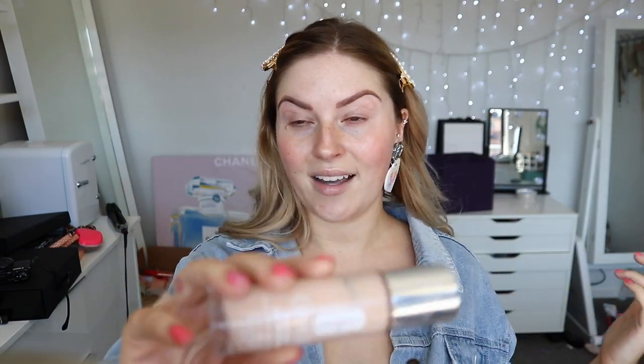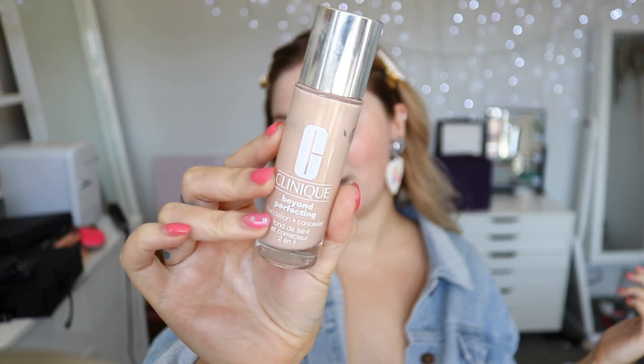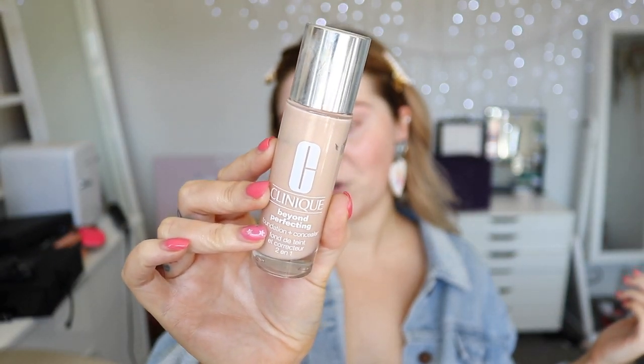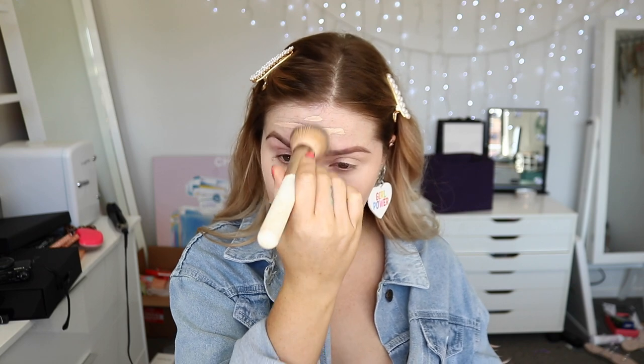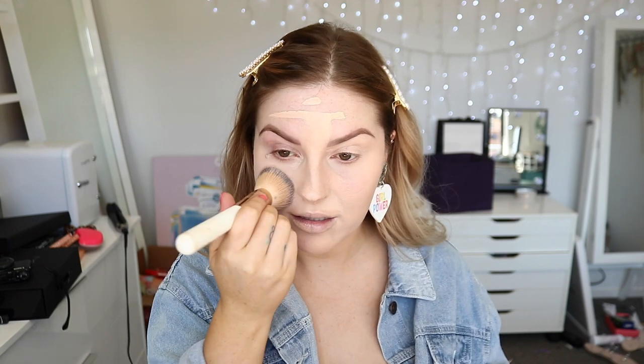I'm gonna try and do a really pale face. We're going to use the Clinique Beyond Perfecting Foundation and Concealer - this is one of my favorite higher coverage foundation formulas. This color is in the shade 0.5 Breeze, it's way too pale for me usually. I mix this shade with other colors to make my perfect color, so hopefully it will give us that pale effect. I'm pretty sure this foundation is way too old too because it's kind of separating.